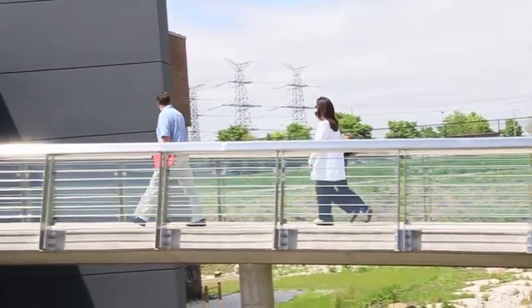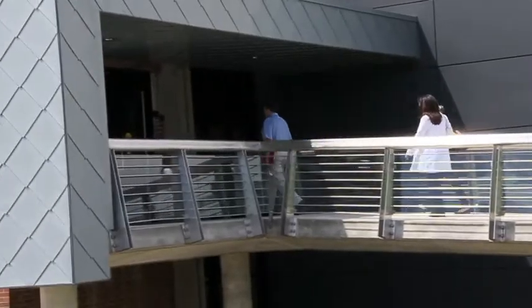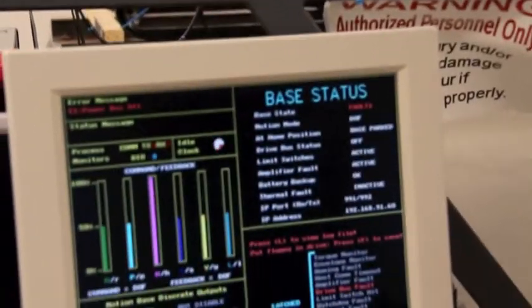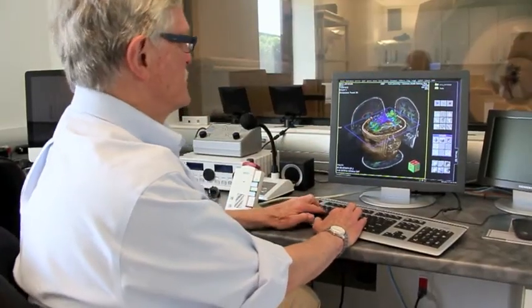York University is receiving a $1.65 million CREATE program grant over six years from the Natural Sciences and Engineering Research Council of Canada. The funding will help graduate students and postdoctoral fellows research various vision-related projects at York University, led by Professor Hugh Wilson.